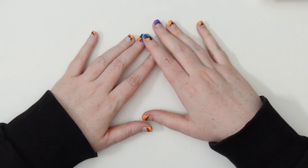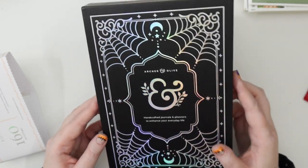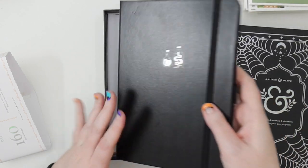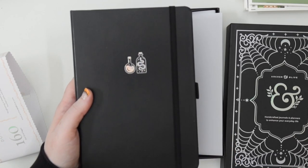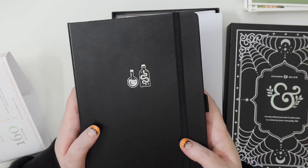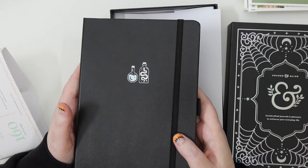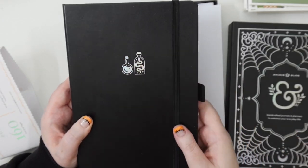Let's go straight into it — not too much fussing this time. First I wanted to quickly haul this Archer and Olive notebook. I wanted to pick up something from their Halloween holographic release. We needed a notebook for our board game campaigns and legacy games — basically we started playing this game called Charterstone, where you play like 60-minute sessions each time and progress further into the game.